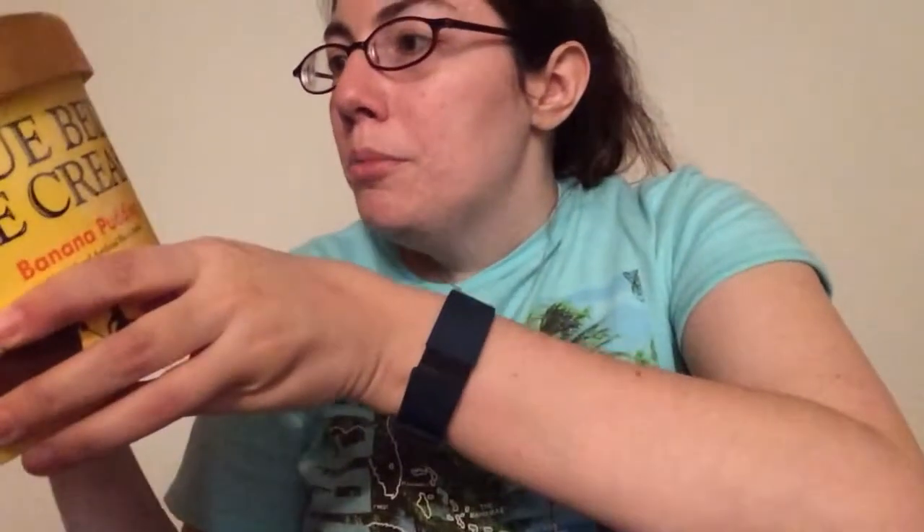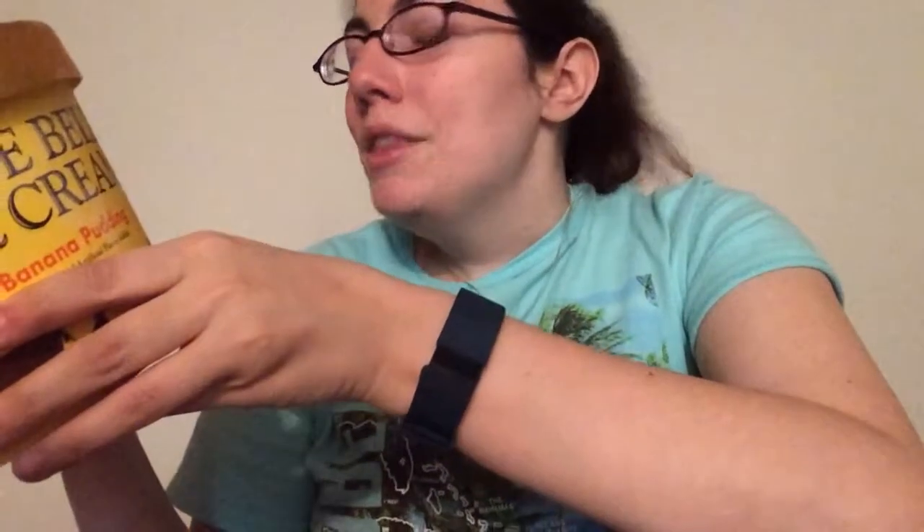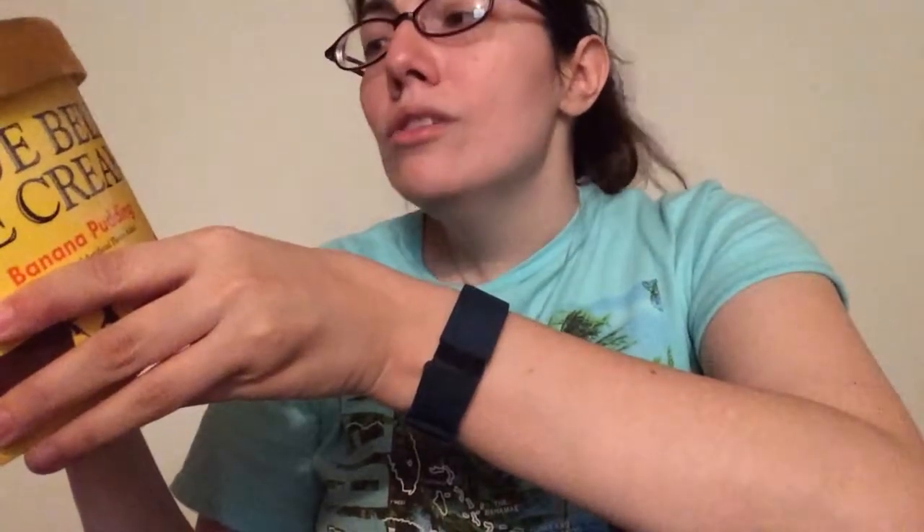I should have made a video when I got the bride's cake ice cream because that stuff was so good - it did not last long in the house. At Bluebell, we enjoy making and eating ice cream. That's why we're picky about what goes into it. So we choose only the freshest and finest ingredients money can buy, then we mix in a little love. The result is something special. In fact, most folks think our ice cream is the best in the country.